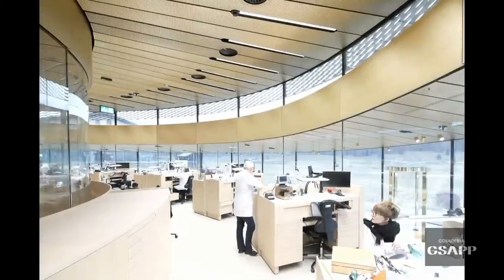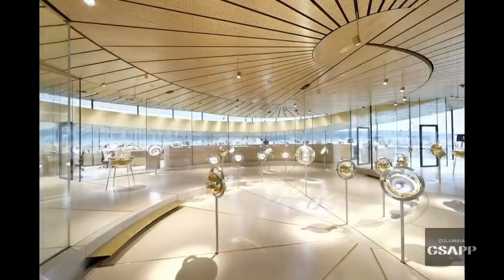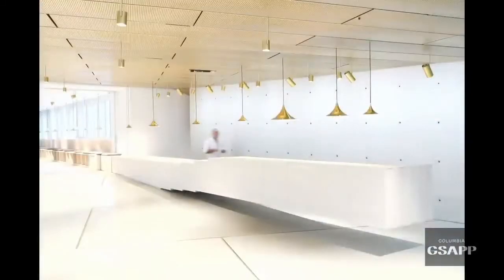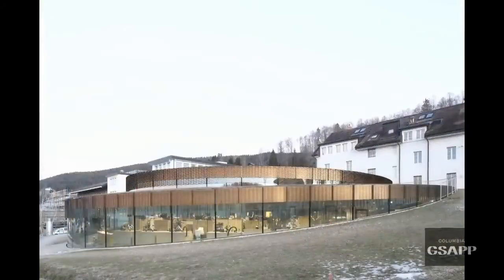Part of the museum is that you can actually look over the shoulders of expert watchmakers and ask them questions while they're putting very small things together. At any time you can jump from one part of the chronology to the other. You have this almost surreal experience where the entire roof seems to be hovering over your head.